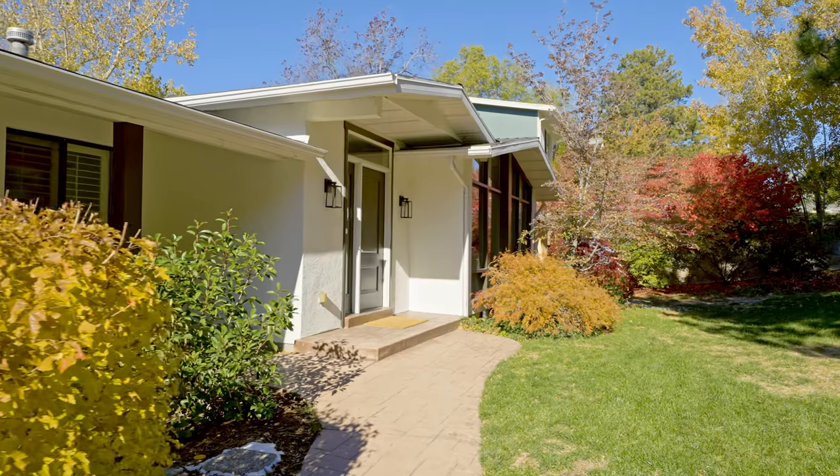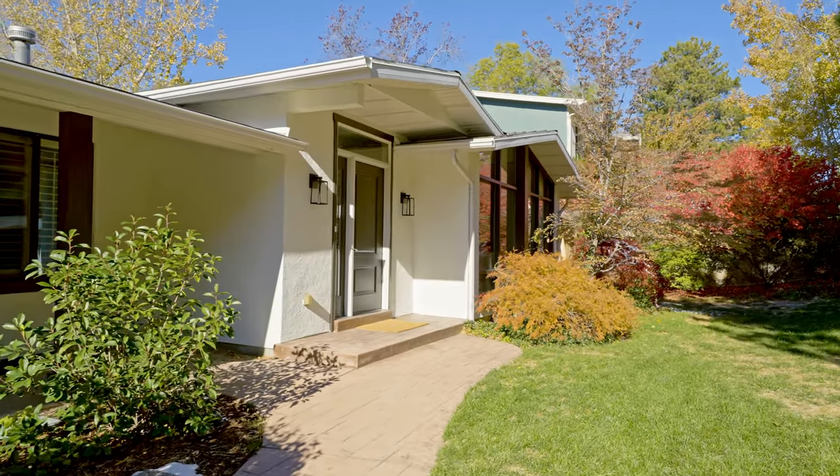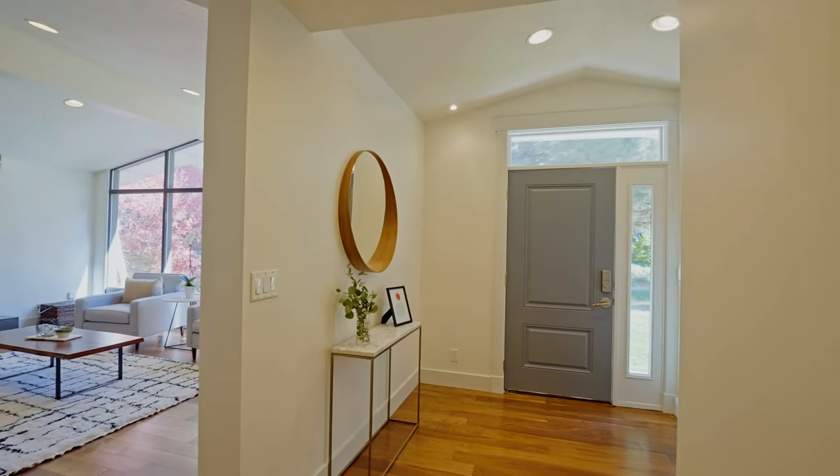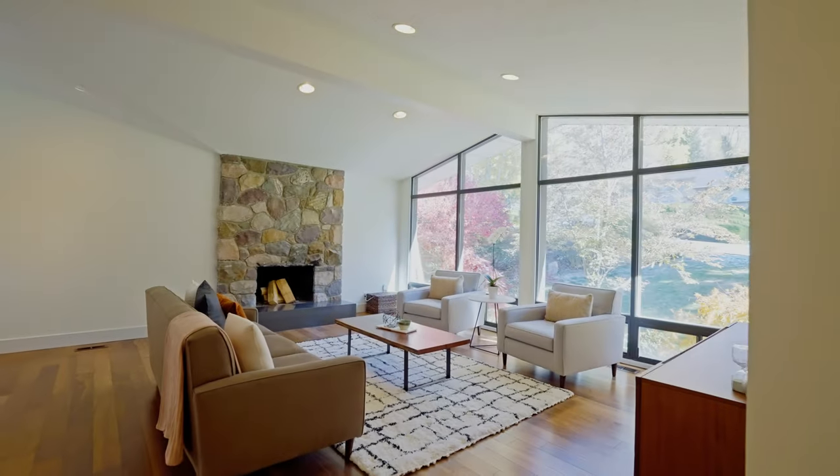Step inside to see how this five-bedroom, three-bathroom mid-century modern manor has been thoughtfully updated with smart details and high-end finishes. After enjoying the exterior's clean and crisp modern lines, you'll be greeted by a warm entryway with vaulted ceilings and meticulously maintained hardwoods.